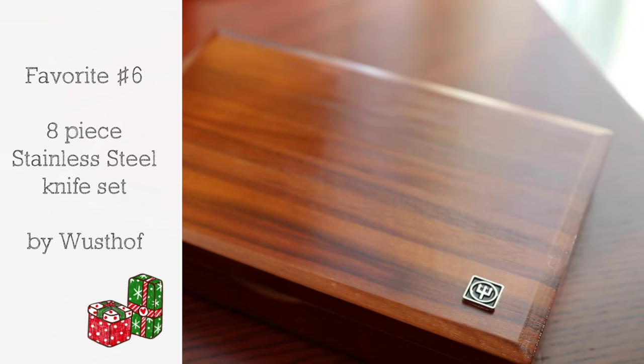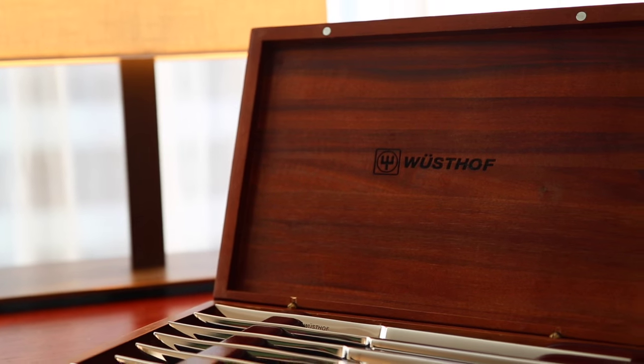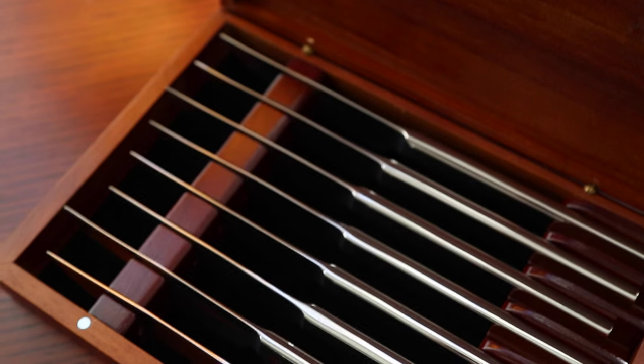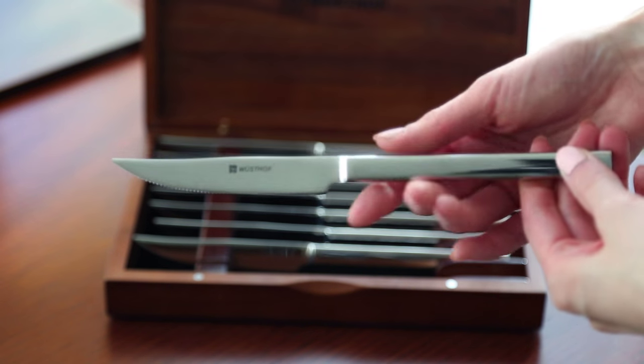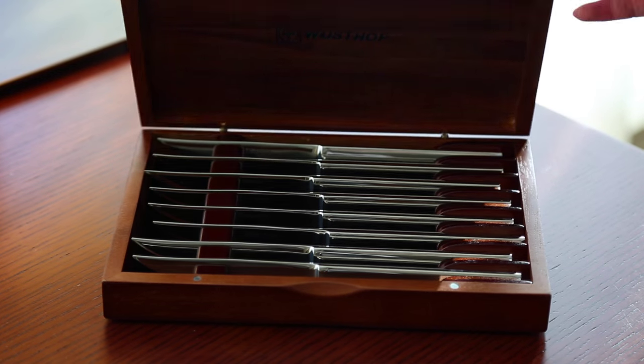For the guys, I recommend my favorite number six: an eight-piece stainless steel steak knife set from Wusthof. It comes in a beautiful presentation box with a mahogany stain finish, which is great for storage and holiday gifting. The knives have a contemporary look yet feel well-balanced and solid in your hands. If you don't have a good steak knife set yet, do check this one out.